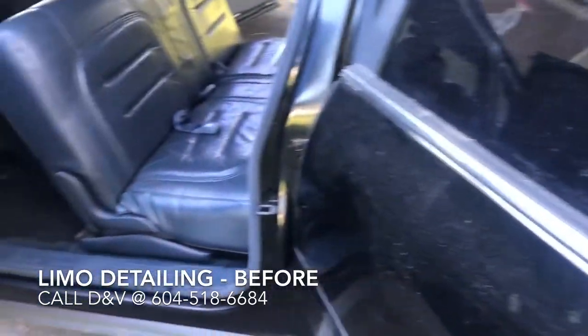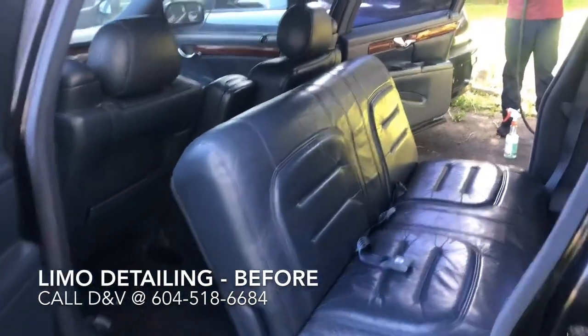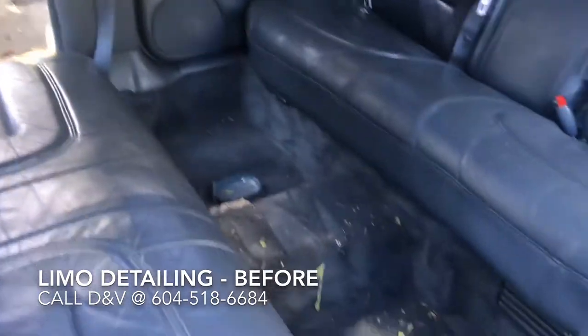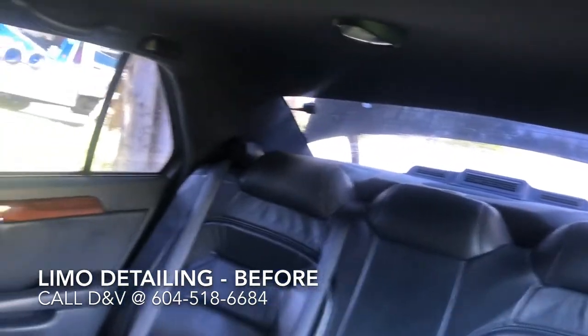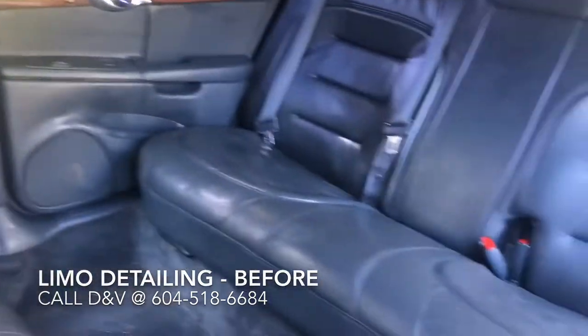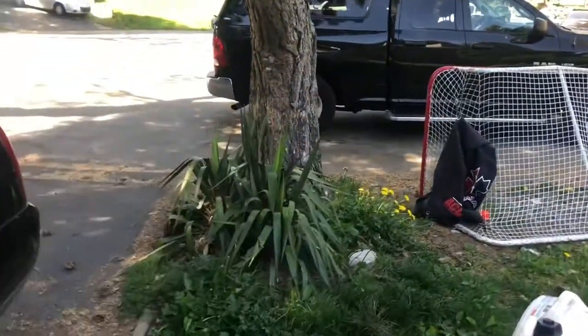So if you want to have a party next time and you need a limo, give us a call — we'll hook you up with our customers. This is a before video. We will be steaming, shampooing, taking care of this entire car from inside including the headliners, and then we will also be running ozone to take care of any cigarette and any other smells that may be there.